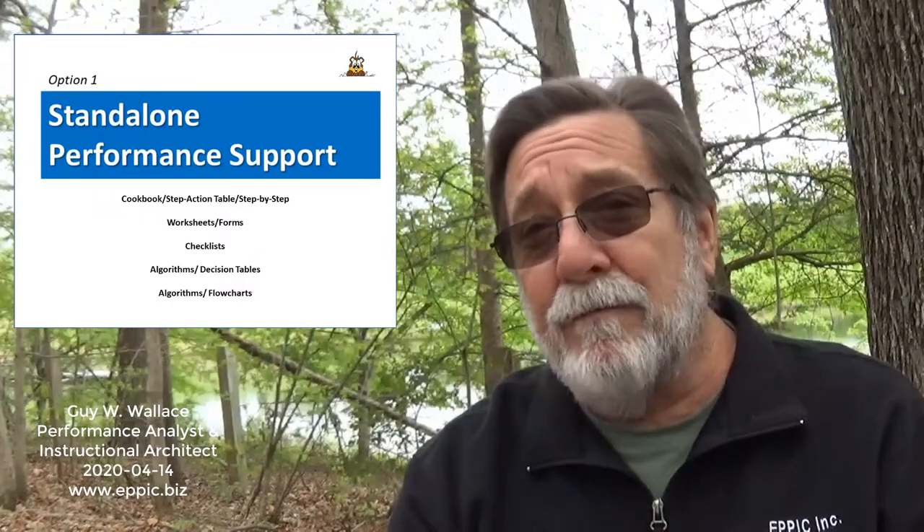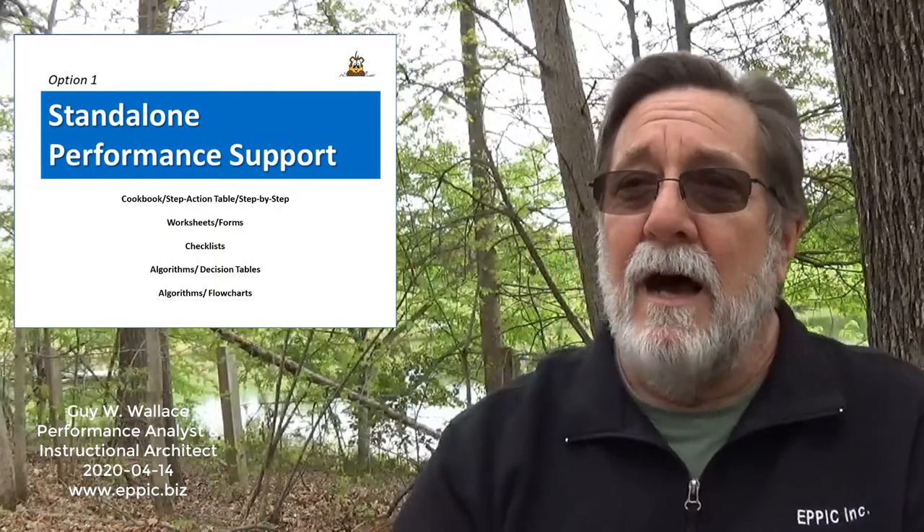Nowadays we're calling these things 'performance support,' although that term might be problematic for some audiences — they might tie it to performance management, the kind where we're trying to fix people before we fire them. Others are beginning to call this 'workflow learning,' although I'm not sure that's appropriate because learning sometimes has nothing to do with it. Sometimes we want people to use the performance support and then forget about it — we don't expect them to memorize it, we just expect them to use it. There are many formats for performance support.